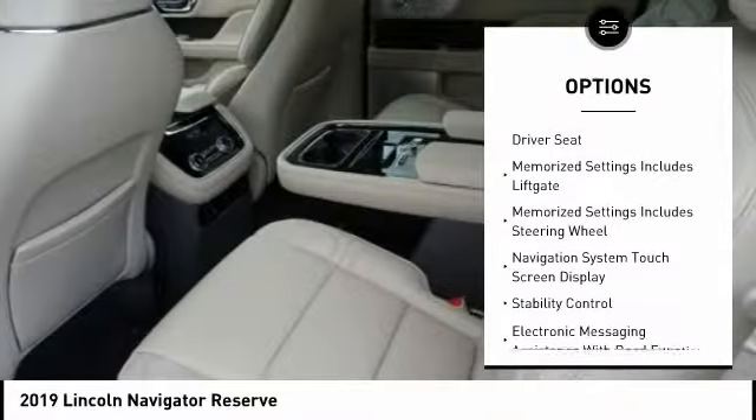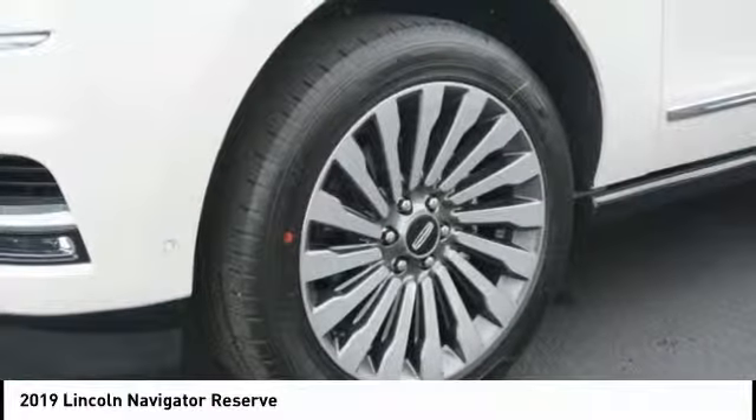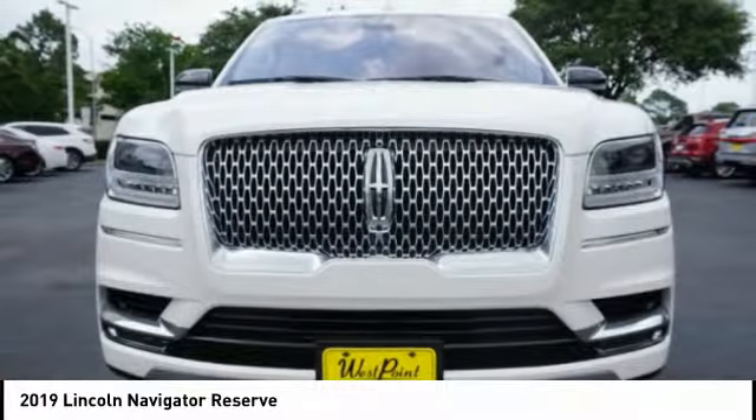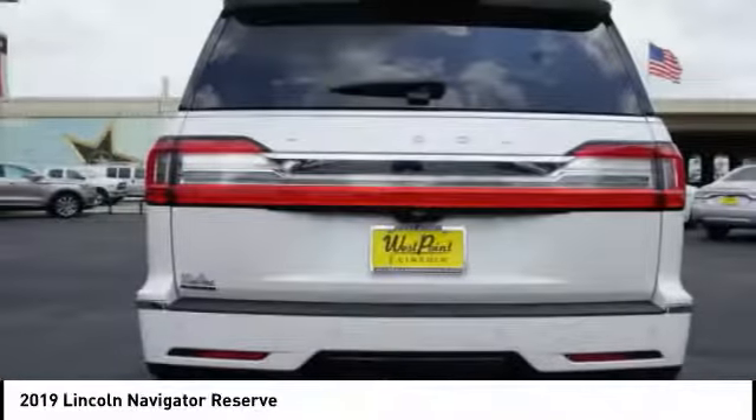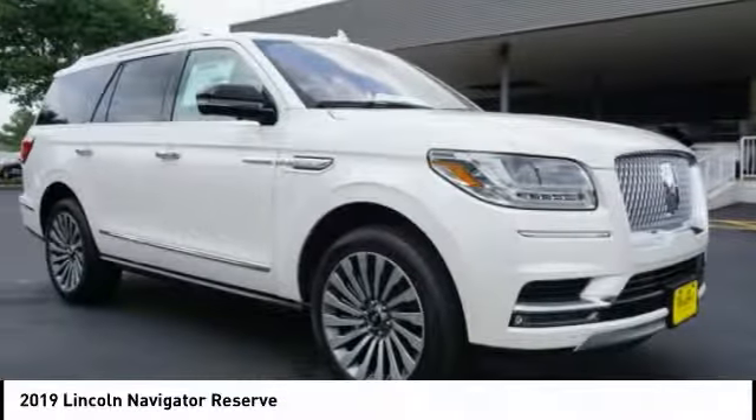Voice-activated navigation system, driver attention alert system, power brakes, child safety locks, heated steering wheel, trip computer. Take this vehicle for a spin and see why so many shoppers are now proud owners.